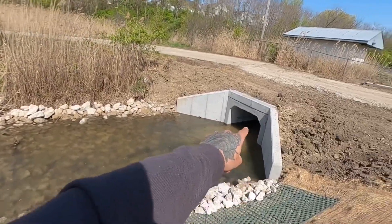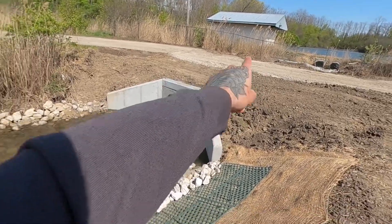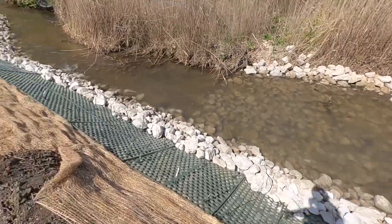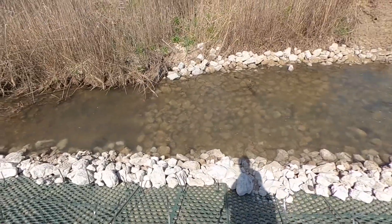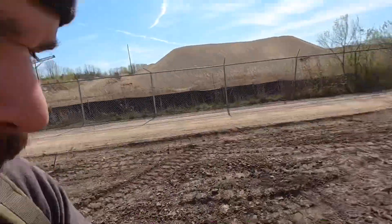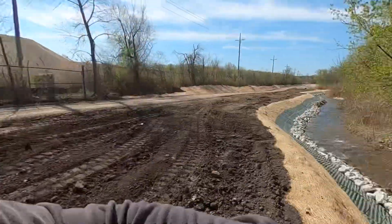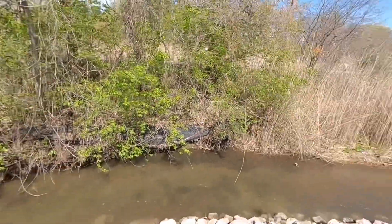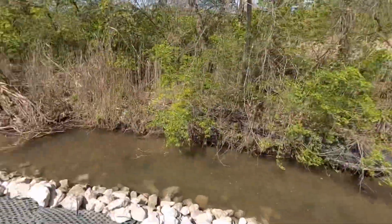They installed a new cement culvert right under the path. They're still doing construction - got all the new stuff here, all these boards put on. They installed all these rocks all the way down. I apologize about the wind, it is kind of windy today. So we're going to take a look at all this work they did back here - it's a complete overhaul of the bike trail and creek. Let's get started.